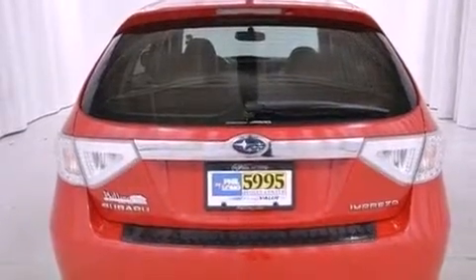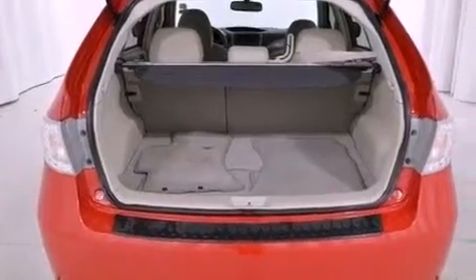Features include air conditioning, cruise control, full-power accessories, a rear spoiler, and an engine immobilizer theft deterrent system.